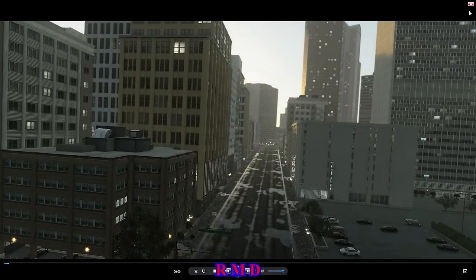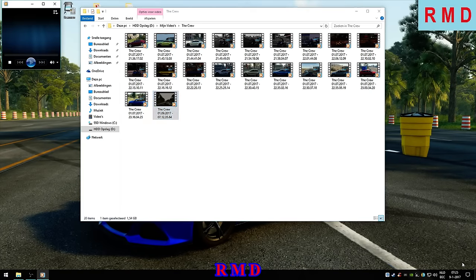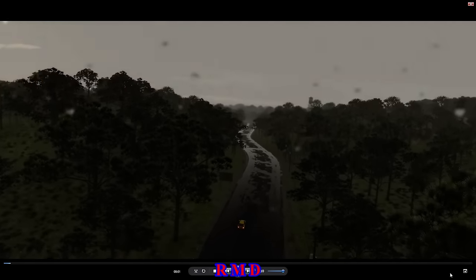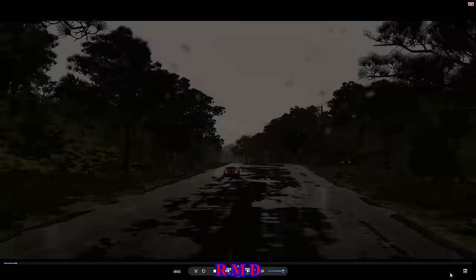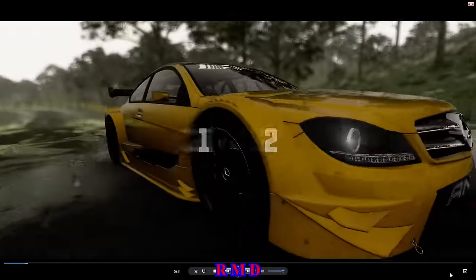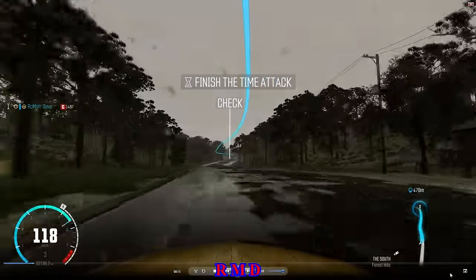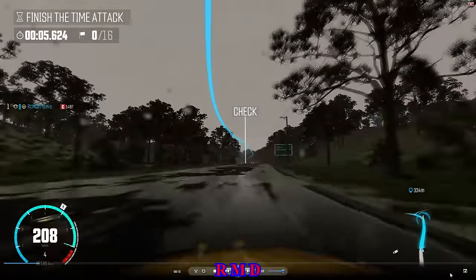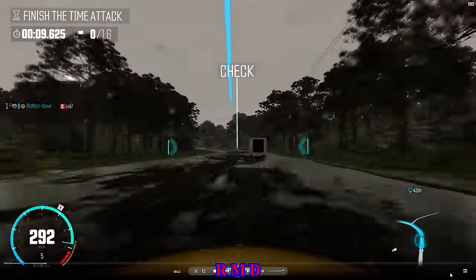So it can be done solo as well, as you can see — it was not even that far off from those times. The other time attack is just another one of those tracks where you just have to use the barriers and hope for the best. Sometimes you get stuck on them, sometimes you get a little boost from it, a little faster at times.